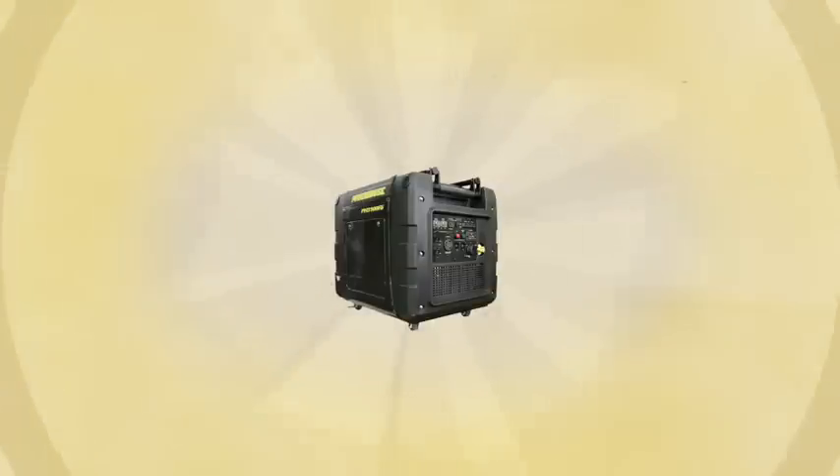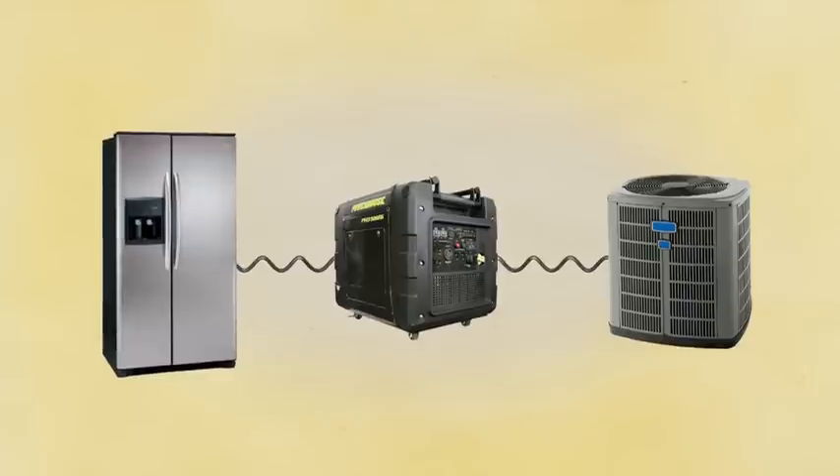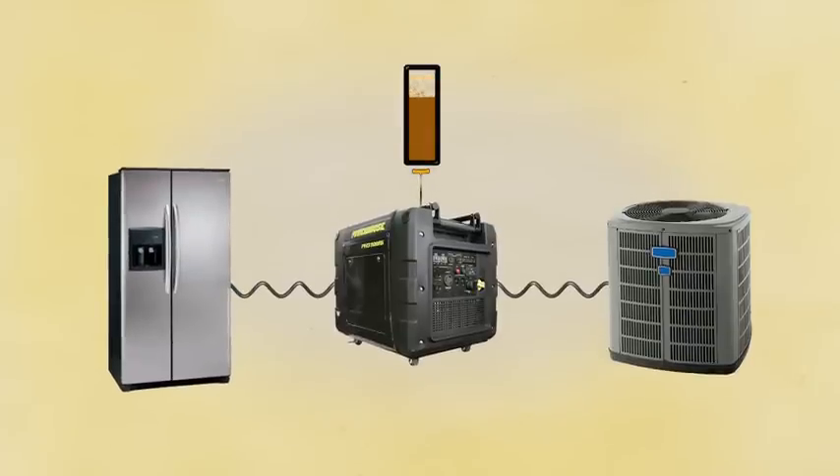If your power demands are changing, like an air conditioner or refrigerator that cycles on and off, then a Powerhouse generator will use significantly less fuel when the demand is low.